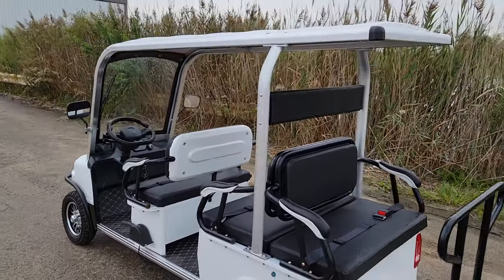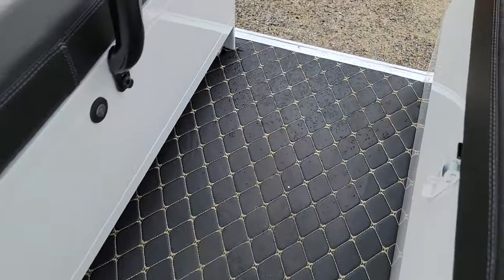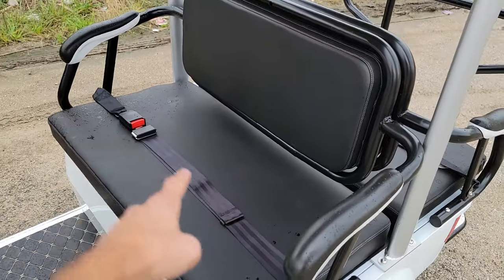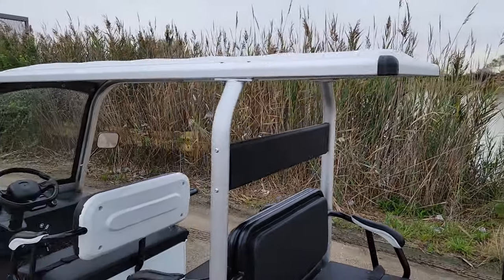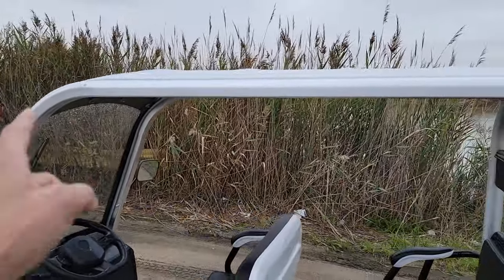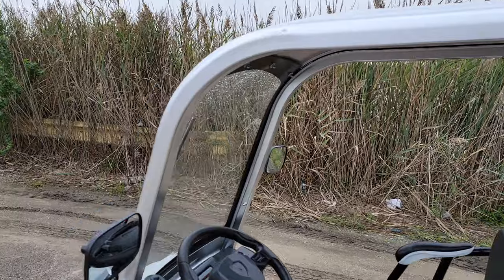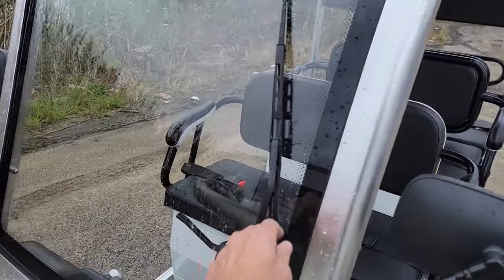This one has crazy detail on it. Look at that stitching right there. You've got passengers 1 and 2 right here in the front along with your seatbelts, 3 and 4, and then 5 and 6. Keep in mind you have your extended roof so every passenger is sheltered from the sun and the rain — and it gets better. It's got windshield wipers here right in the front.